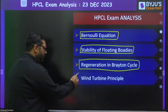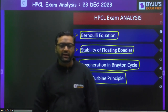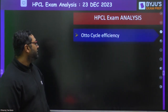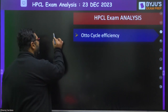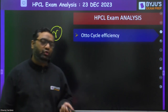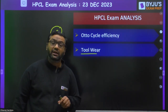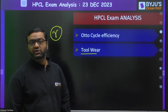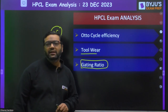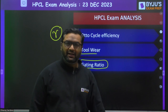The next topic was the wind turbine principle — this is related to energy and environment from the ESC paper one newly added syllabus. Then Otto cycle efficiency: they asked about gamma (the ratio of CP to CV) — if gamma increases, what happens to Otto cycle efficiency? Next was tool wear from the metal cutting chapter, where tool life and tool wear are studied. Then a question on gating ratio from casting — if you don't want turbulence, which type of gating ratio should be selected?